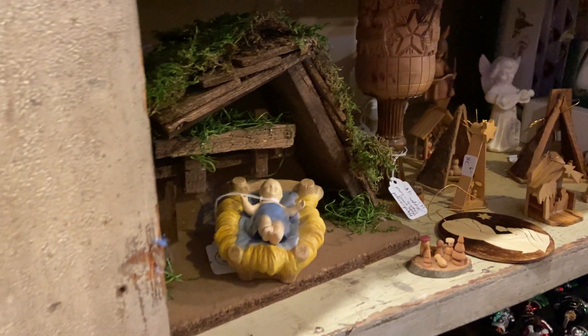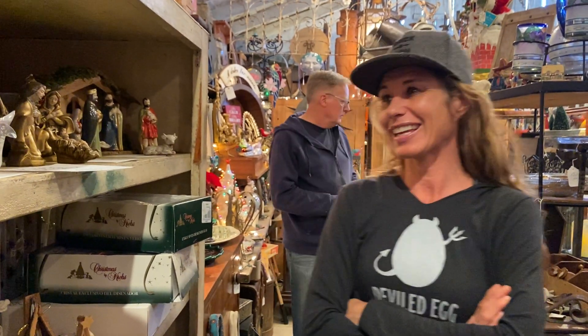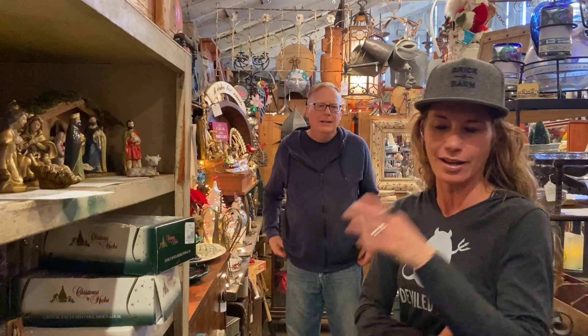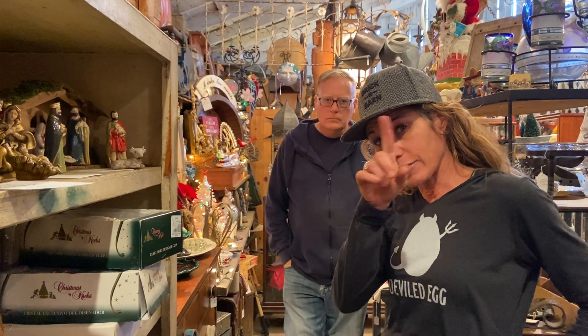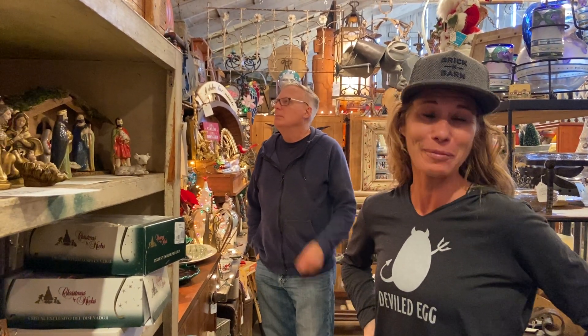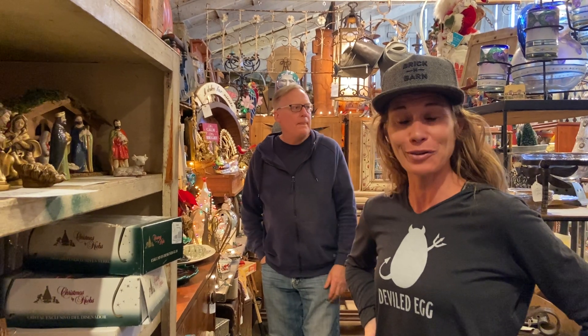Speaking of nativity scenes, here at Brick and Barn as you come in, in front of the property, we have a life-size nativity scene — hand painted, made of wood. It is vintage, for the low low price of $130. It has two camels and ten sheep and whatnot. It's massive. $130 with one caveat — it's missing baby Jesus. Someone stole it, not from us, but in the past.